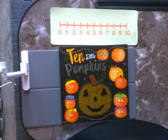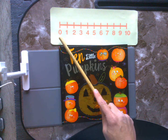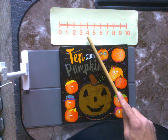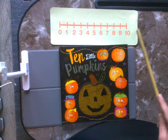Ready? Here we go. Let's start forward. Let's start at 0 and we're going to go to 10. Ready? Let's do it. 0, 1, 2, 3, 4, 5, 6, 7, 8, 9, 10.